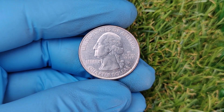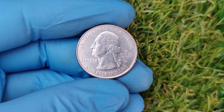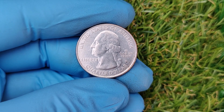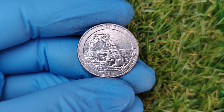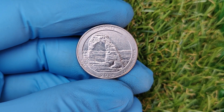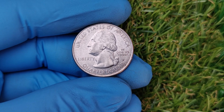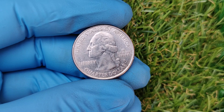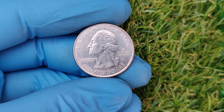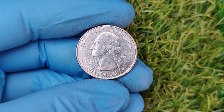Here's how to see if your 2014 D quarter could be worth a fortune. Check the mint mark — look for the small D on the obverse side next to Washington's ponytail. Inspect for errors using a magnifying glass to spot doubled letters, off-center strikes, or other abnormalities. Assess the condition — is the coin shiny and free from scratches? If so, you might be in luck. Get it graded: if you think you've struck gold, send your coin to a professional grading service for certification.